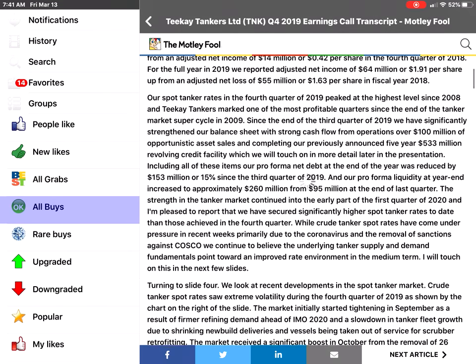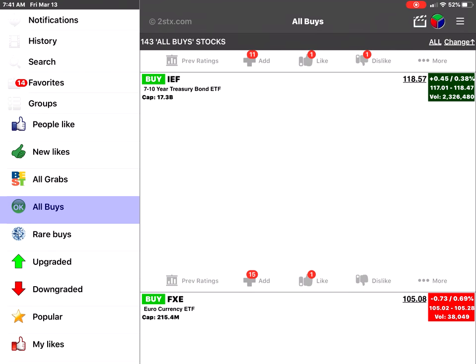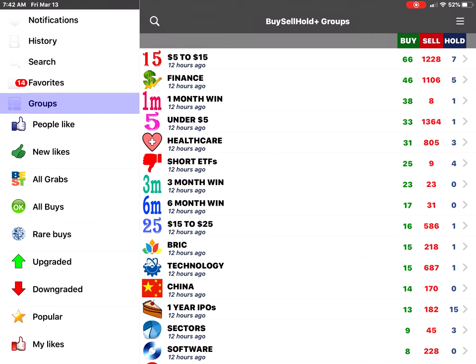For example, you'll see a news item from 15 days ago from The Motley Fool. You will see the text of the article from Motley Fool. It becomes very convenient and easy to use.